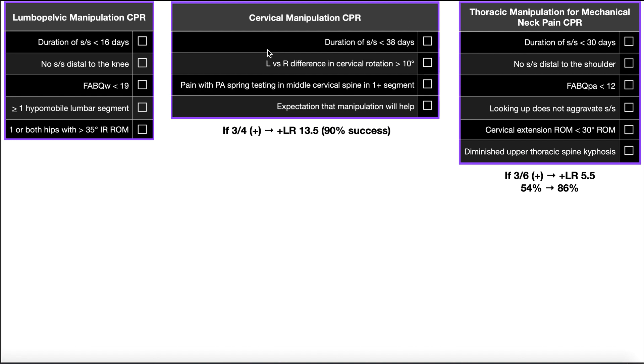For any one of these clinical prediction rules, you have a certain number of criteria. For example, in the lumbopelvic manipulation CPR there are five criteria, in the cervical manipulation one there are four, and in the last one there are six. The more of these that are satisfied for a given patient, the more likely that particular manipulation will be successful. If only two of the five are satisfied, that's only 40%, making it very unlikely that the technique would be effective for that patient.